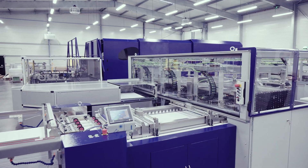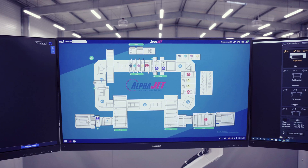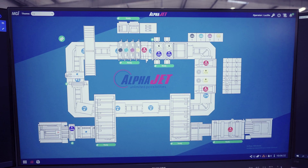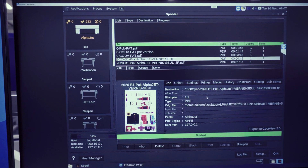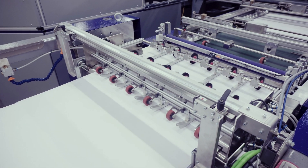What does Factory 4.0 mean? It means that we will be able, with one equipment, to replace three or four different conventional machines, and also to drastically reduce the resources needed to operate this technology — being very efficient on the TCO for production.